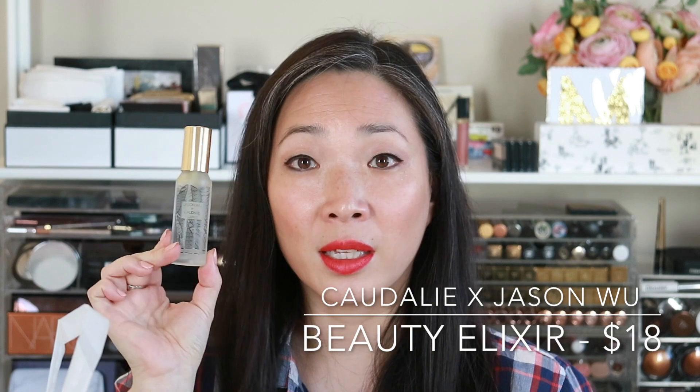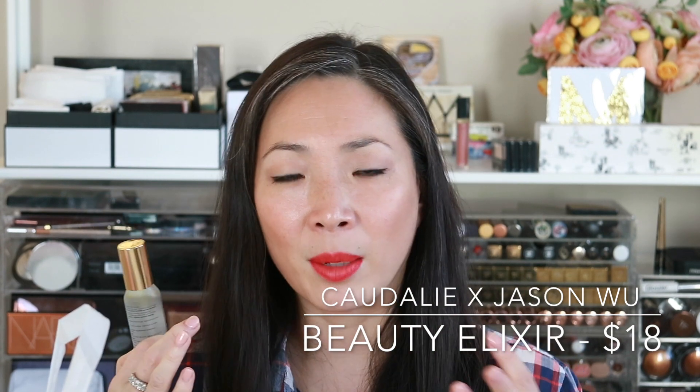I also picked up the Caudalie Face Mist in travel size because I was feeling a little out of balance — between the plane, Vegas being so dry, and New York being humid one day and not the next. I really like this mist; it gives my skin quite a glow. If you have oily skin, I'm not sure this is for you — alcohol is the second ingredient and there's a very strong alcohol scent. But I didn't mind it and it felt very refreshing.